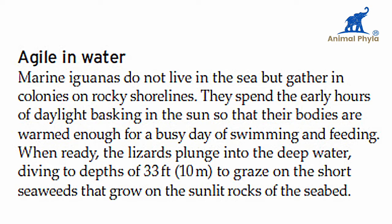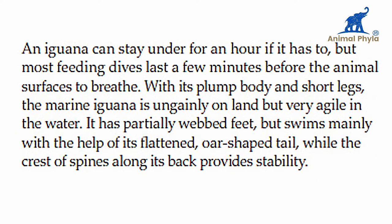When ready, the lizards plunge into the deep water, diving to depths of 33 feet or 100 meters to graze on the short seaweeds that grow on the sunlit rocks of the seabed. An iguana can stay under for an hour if it has to, but most feeding dives last just a few minutes before the animal surfaces to breathe.